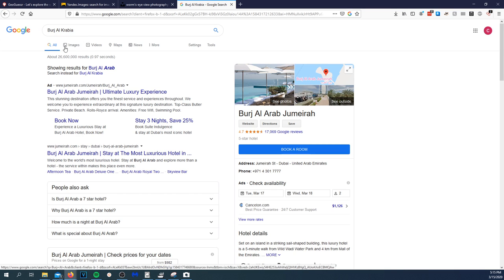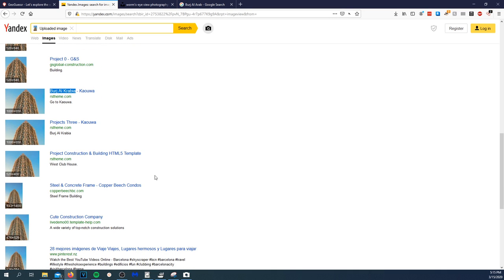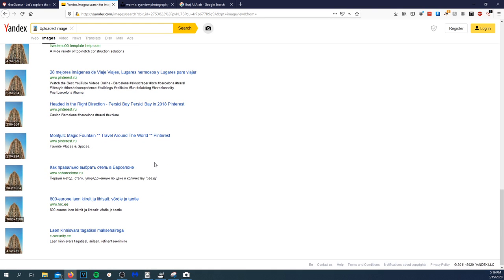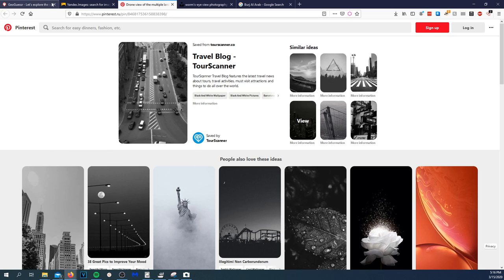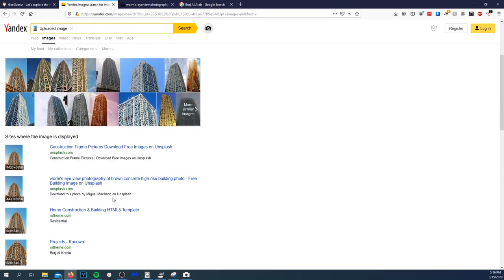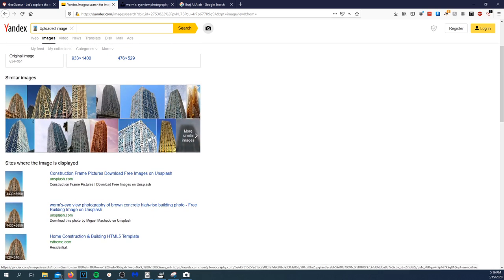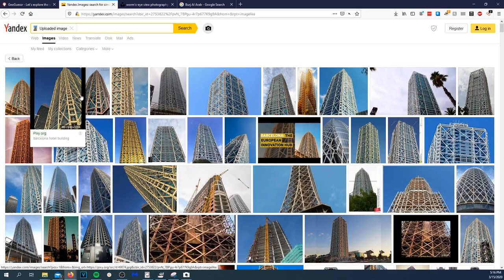I figured that wasn't going to come back as being in Barcelona. Searching 'projects home construction concrete building' doesn't really help out much. Looking at similar images though — 'Barcelona hotel building' — so I know it's in Barcelona, that's out of the way.